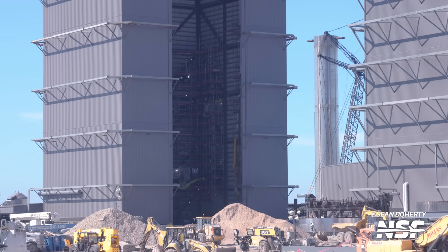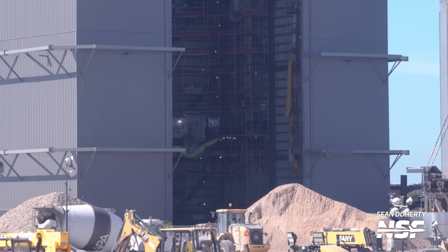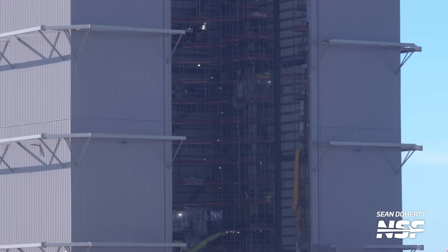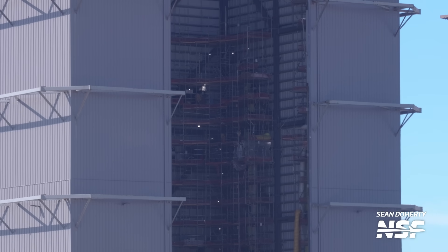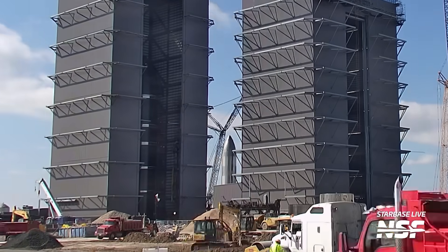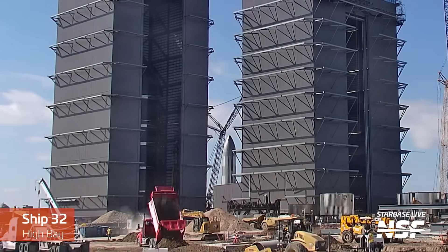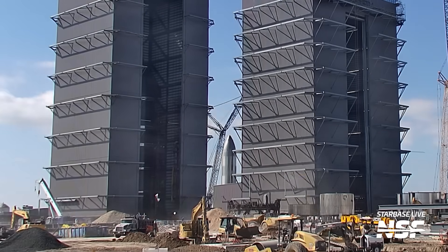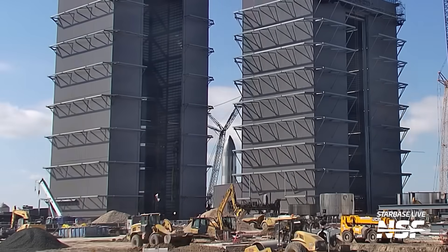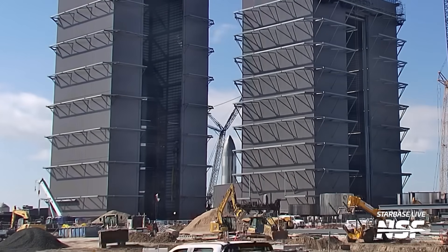With Ship 30 and 29 moved out of the high bay, we had a rare view of the inside of this now relatively empty structure. You can see the scaffolding installed on the right-hand side of the building, which has been in use for a while to process vehicles. That view did not last long, as Ship 32 was then moved from the turntable — where it had been stacked over the last couple of months — over to the back right corner of the high bay. We assume this will be to continue processing and readying it for flight, but with the impending arrival of Starship version 2, can't really be sure what will happen to it.